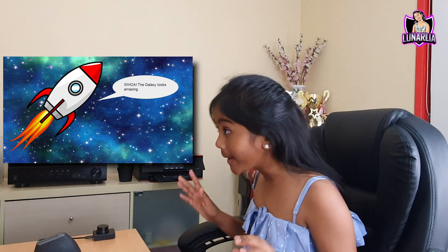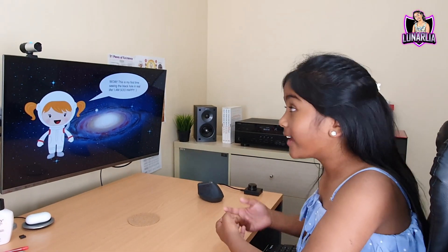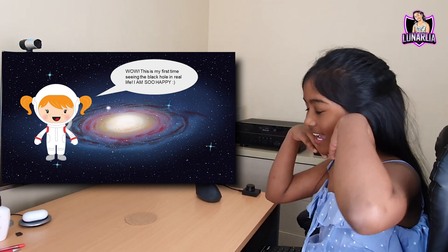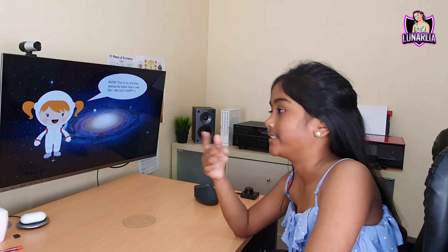Whoa, the galaxy looks amazing! Of course the galaxy looks amazing. Have you ever seen the galaxy? I haven't. Wow, this is my first time seeing the black hole in real life. I'm so happy. Have you ever seen the black hole? I haven't. Sadly. Let's go to the next slide.